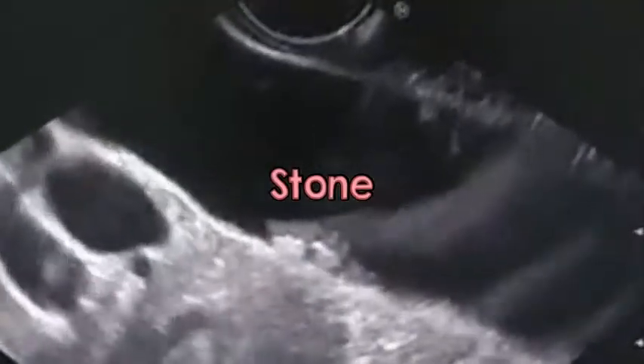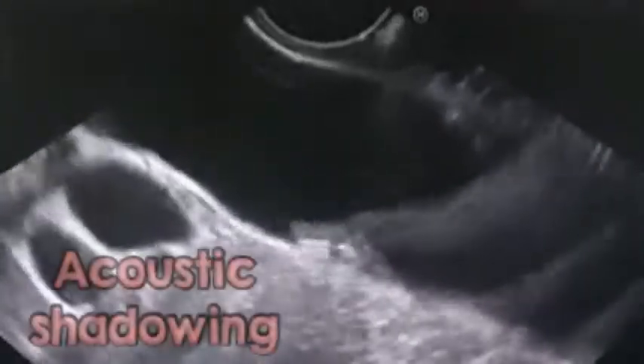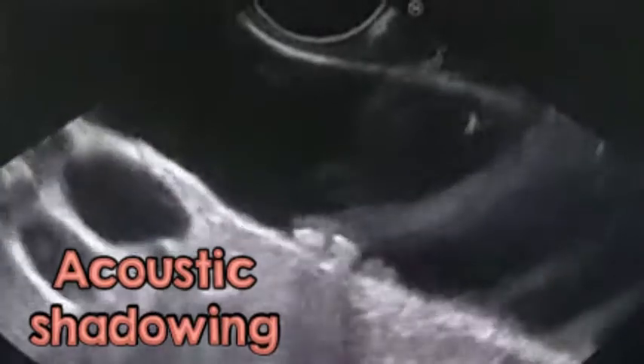Multiple stones with posterior shadowing. Ultrasonography twice and MRCT revealed no gallbladder stones — yet here there are significant multiple small gallbladder stones, not seen by sonography but very nicely seen by endoscopic ultrasound.